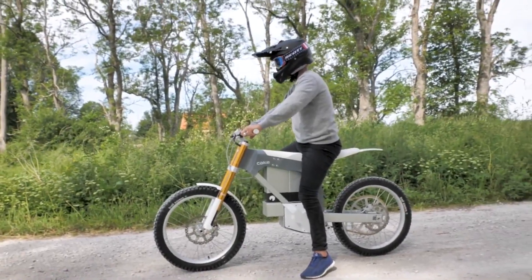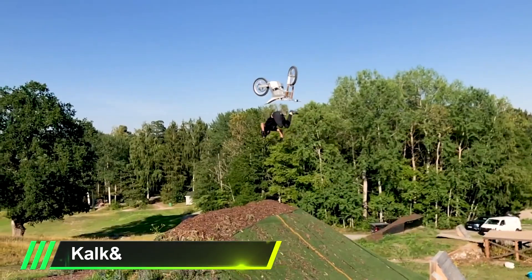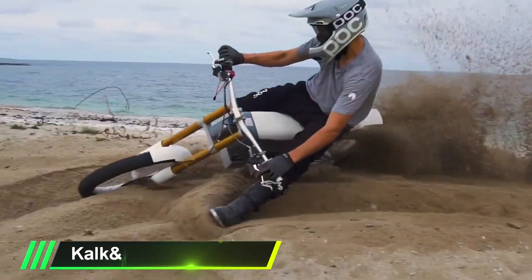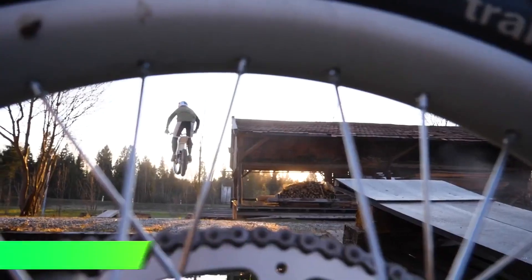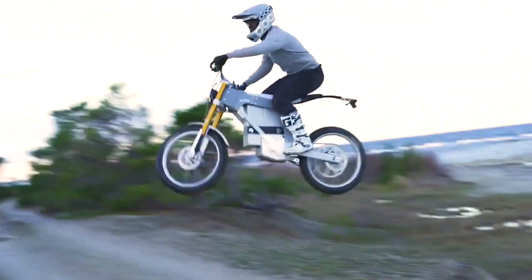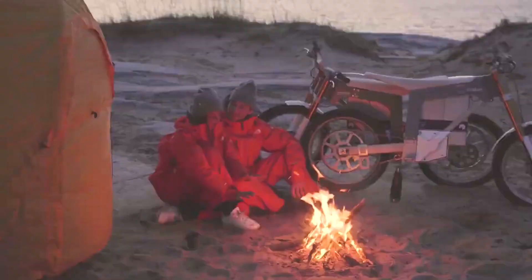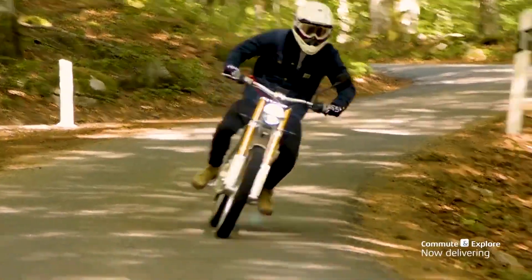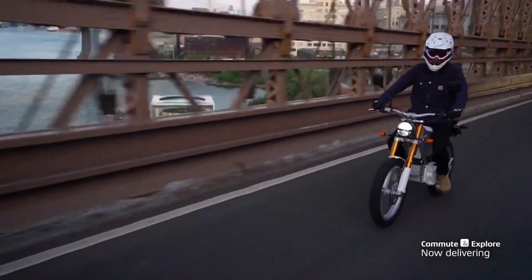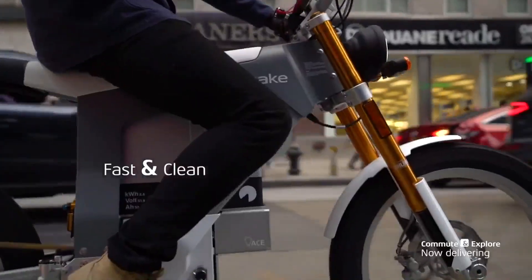Next, we're taking a look at the Kalk& from Swedish company Cake. If you're a fan of unique design that comes with versatility, the Kalk& is an electric motorcycle worth considering. Starting at US$14,000 for the standard one-battery motorbike, the Kalk& was designed to navigate through the tight streets of a crowded city and also to conquer the terrain of off-roading. The Kalk& can reach a top speed of 90 km an hour and has a range of 3 hours on a single charge while riding on trails, and around 86 km when riding through the city.